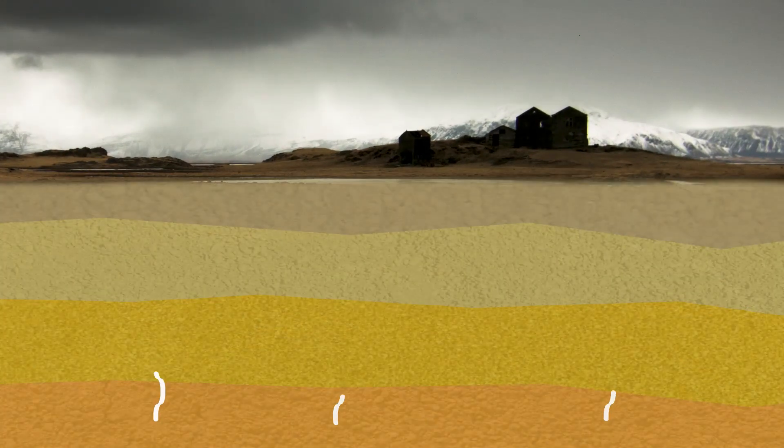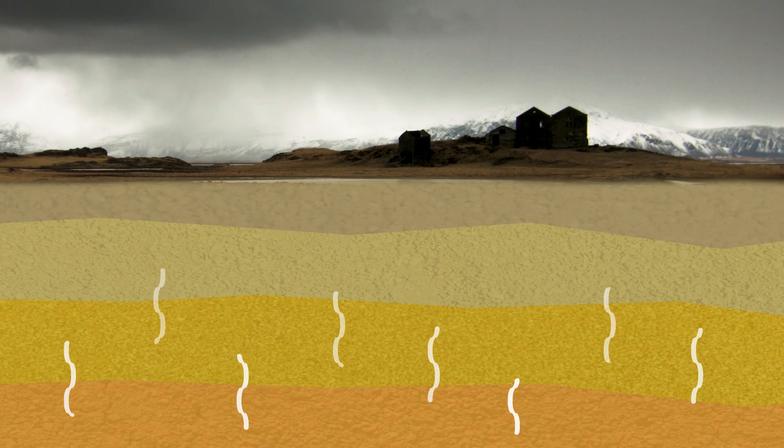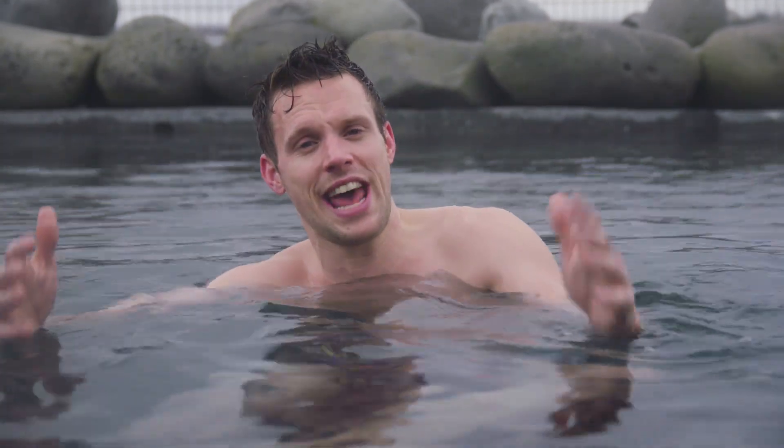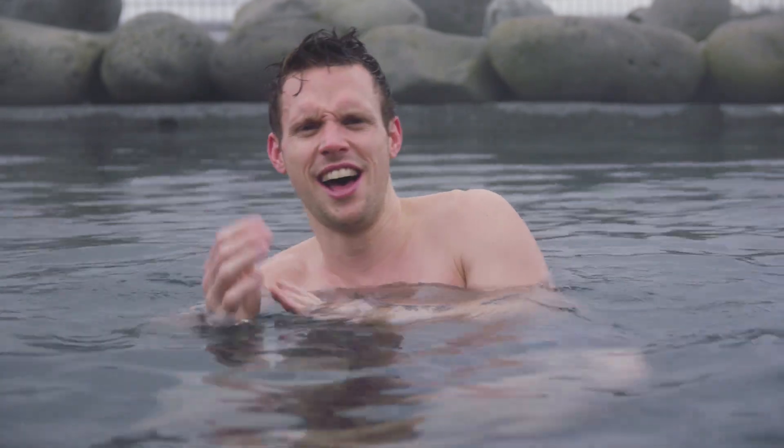Descend a kilometer below me and the temperature will soar by more than 200 degrees Celsius. All that geothermal heat is good for more than just scenery and a spa day though, so it's about time I get out — I'm also a little bit wrinkly and the crew are not loving the cold.